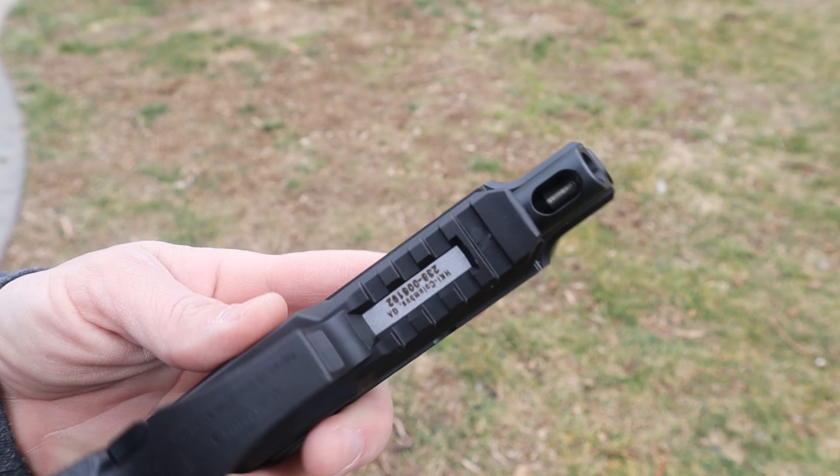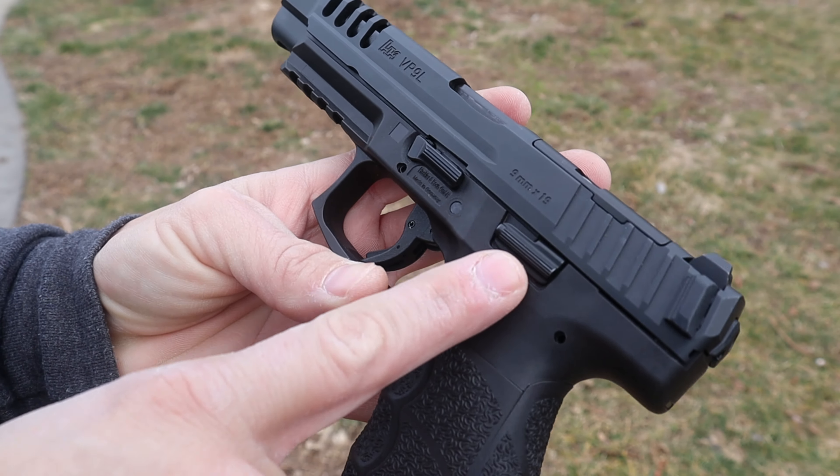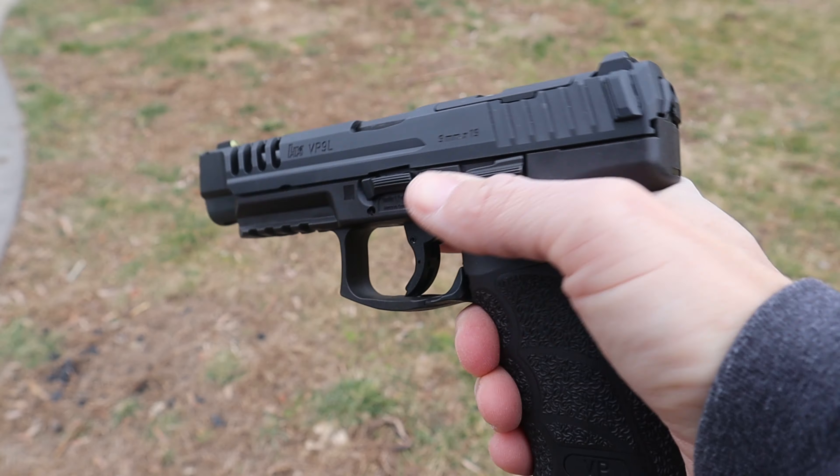Up front there's a very standard 1913 rail with four cutouts so you can add most lights, lasers, or accessories. I love the slide release on the VP9 pistols — it is ambidextrous, so whether you're shooting lefty or righty or off-hand, you'll be able to drop the slide release. I can very easily reach it and drop it, which is very important to me. The slide releases on each side look different — not the same size and shape — which is unique, but both are very effective.